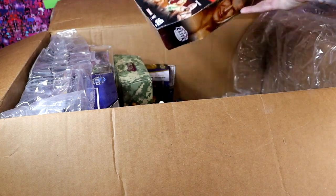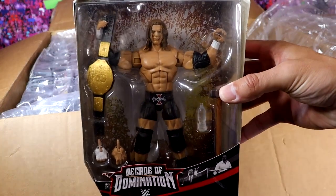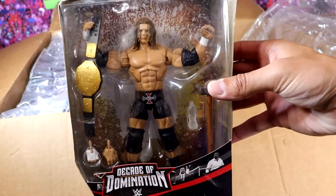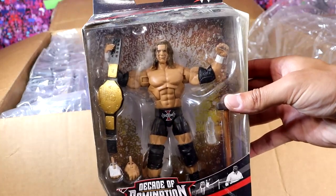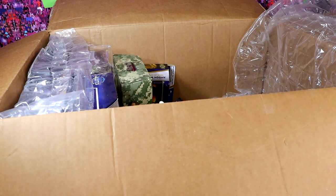Next up is Decade of Domination Triple H with the World Heavyweight Championship. Beautiful figure. We wanted this one forever from Mattel, and Gio sends it here, man. Very unique look for him. I love that packaging — I thought they nailed it. Giovanni, what? What? What? I have no words, and I'm still talking.